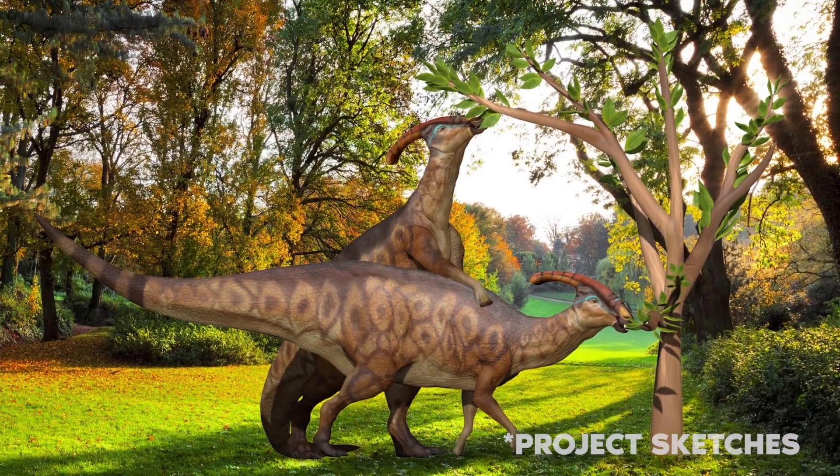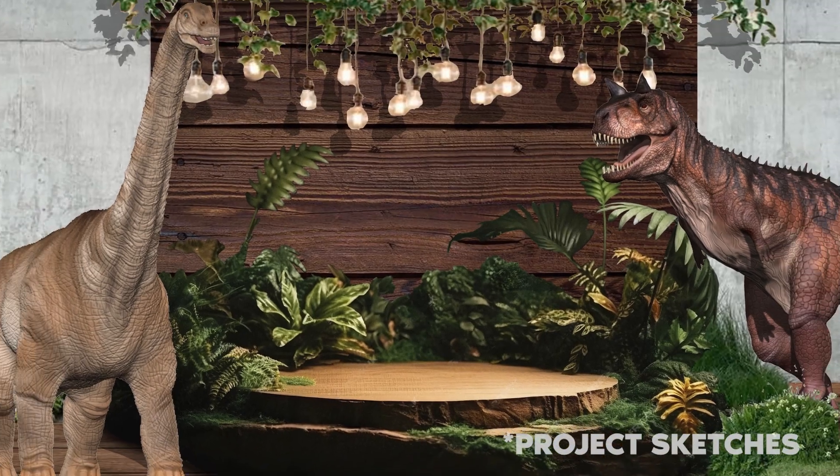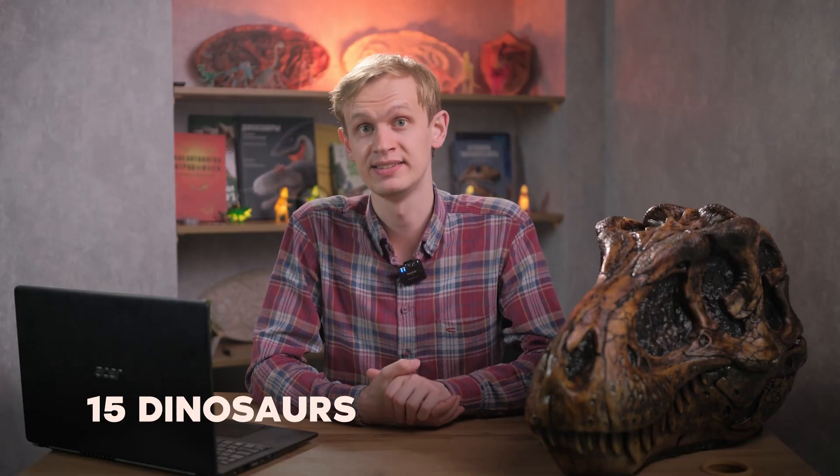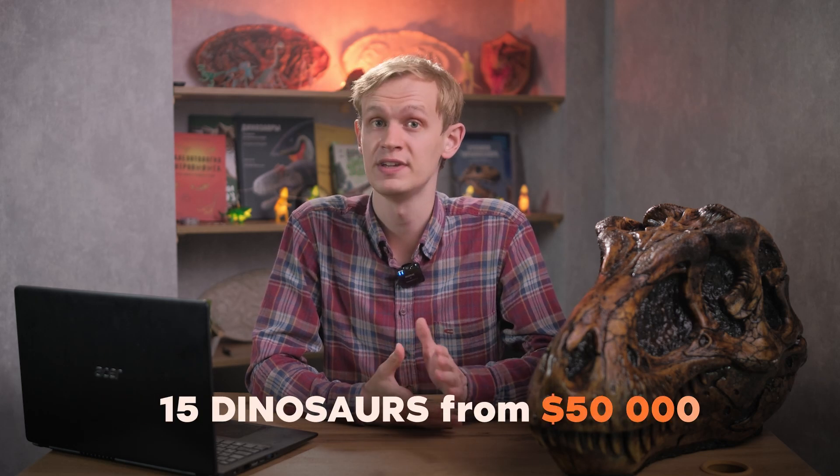Animatronic figures are best suited for showing action, while for photo zones we recommend ordering static ones. On average, we get an order for 15 animatronic dinosaurs for a dinosaur theme park, which is going to cost $50,000.